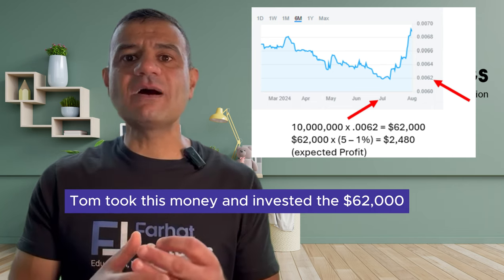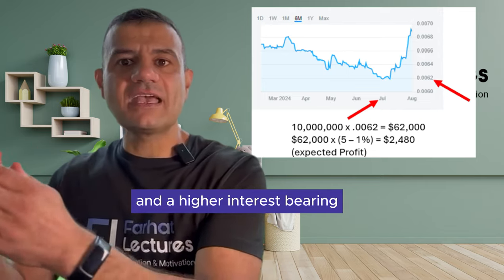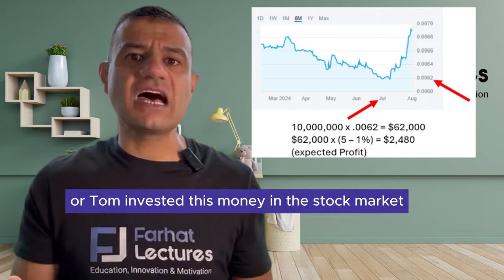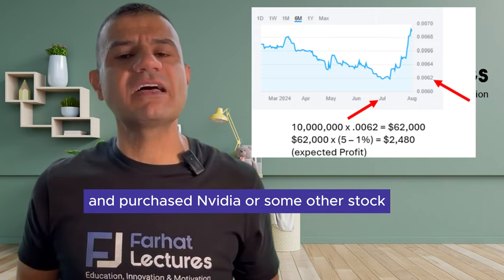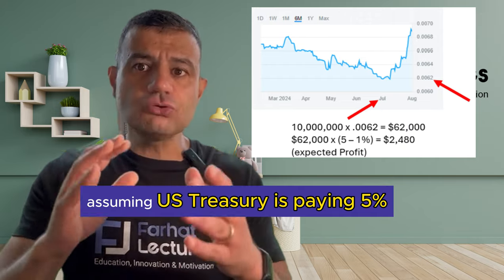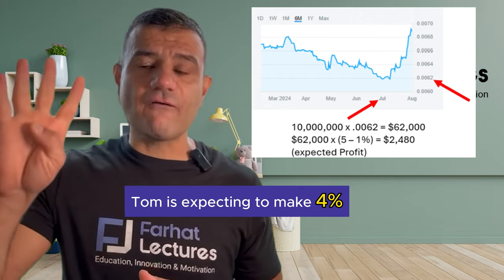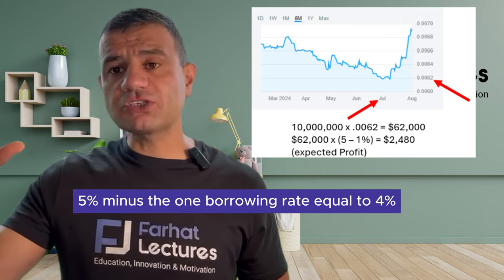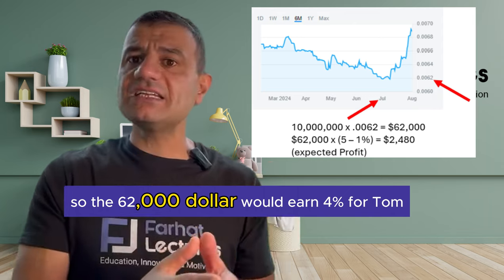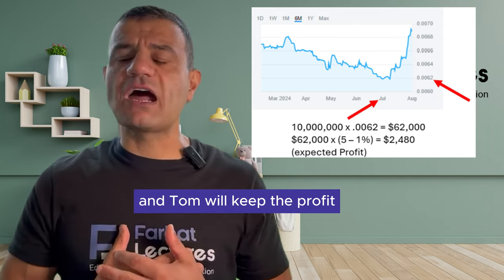Tom took this $62,000 and invested it in higher interest-bearing investments like US treasury bonds, or in the stock market purchasing Nvidia or some other stock earning a higher rate. Assuming the US treasury is paying 5%, Tom is expecting to make 4% — 5% minus the 1% borrowing rate equals 4%. So the $62,000 would earn 4% for Tom.